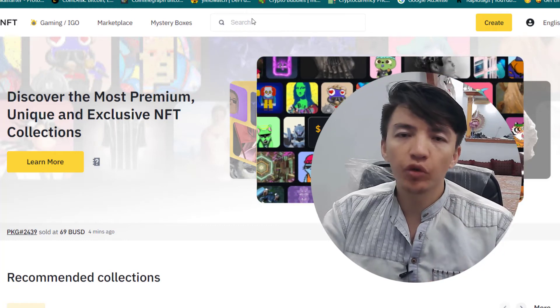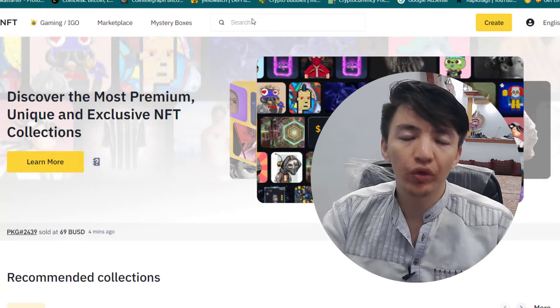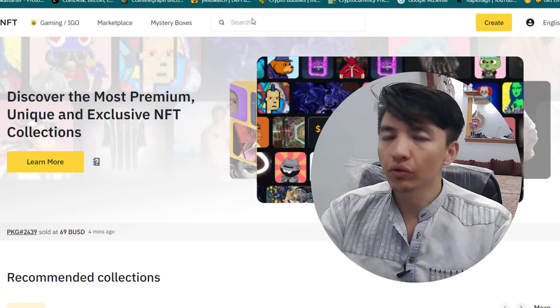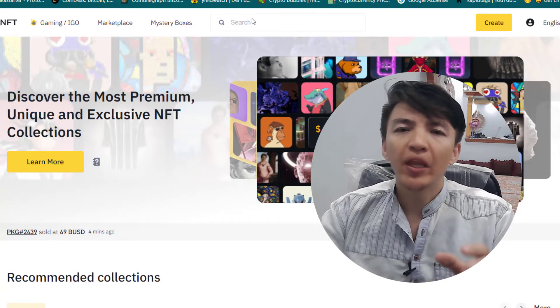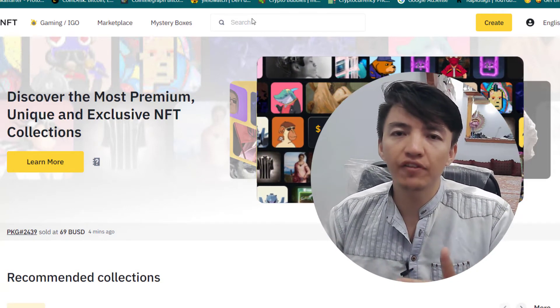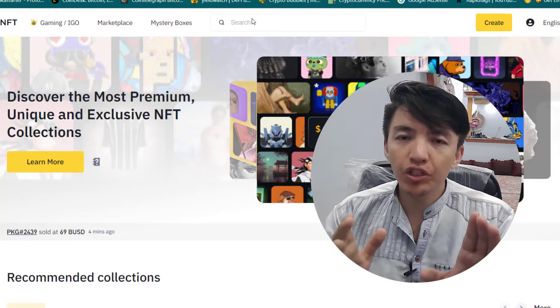People are making lots of profit with their NFTs — even a small boy just made millions of dollars with their NFT. So why not you? If you are an artist, a singer, or a photographer, why not create your own NFT inside the Binance NFT marketplace? In this video I will show you how.